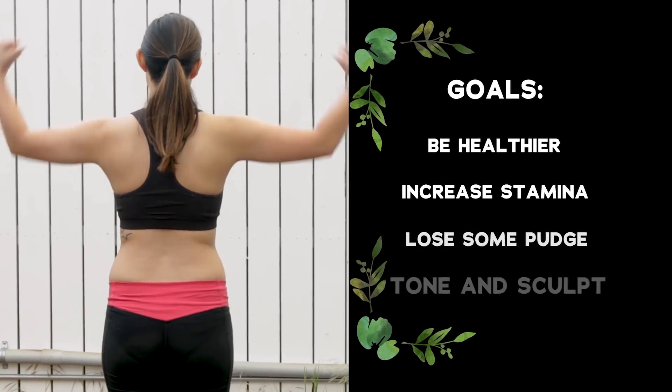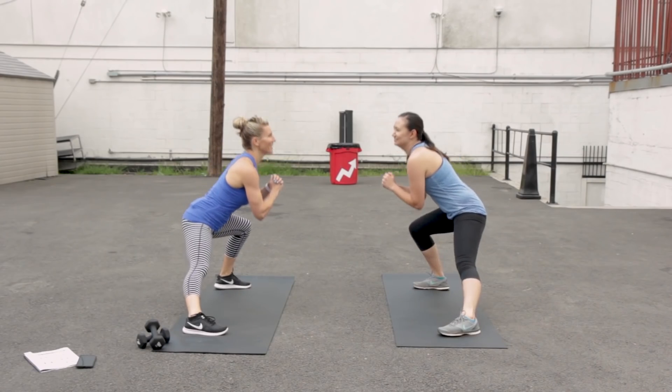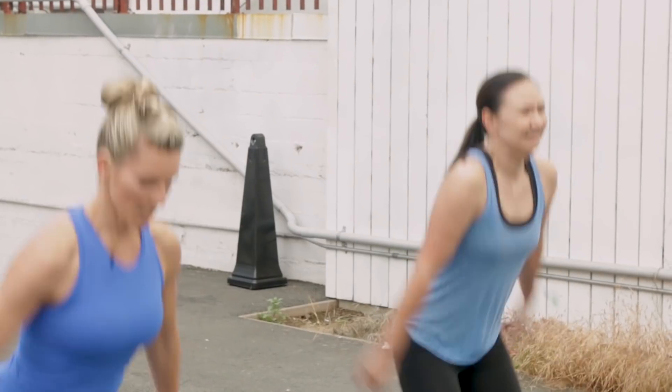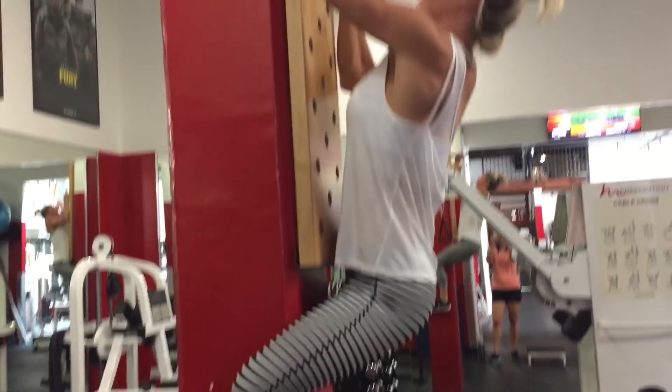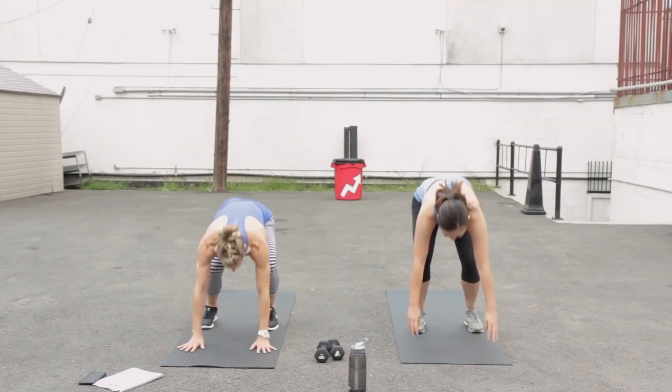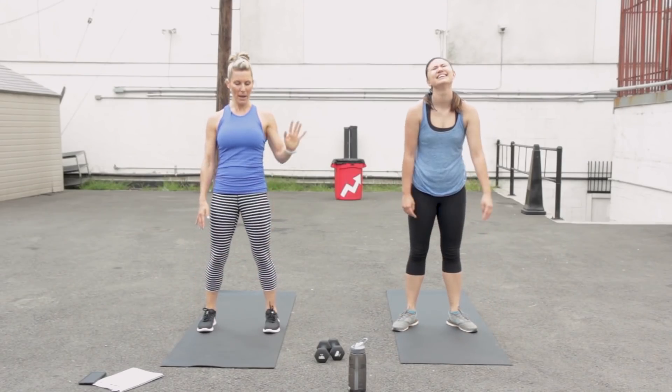My trainer's name is Jill — known as the LA bride trainer. I don't want to focus on losing a certain amount of pounds, but I want to feel healthier, get better stamina, and get rid of a little bit of pudge. We're going to tone and sculpt. First thing is a pre-workout to get my heart rate up where my body is burning calories at a significant level. Jill said 1,500 brides so far have had a 100% success rate — and they've all been sexy brides. Going forward, we'll do sculpting and toning, followed by cardio, followed by abs, plus yoga or flexibility training.